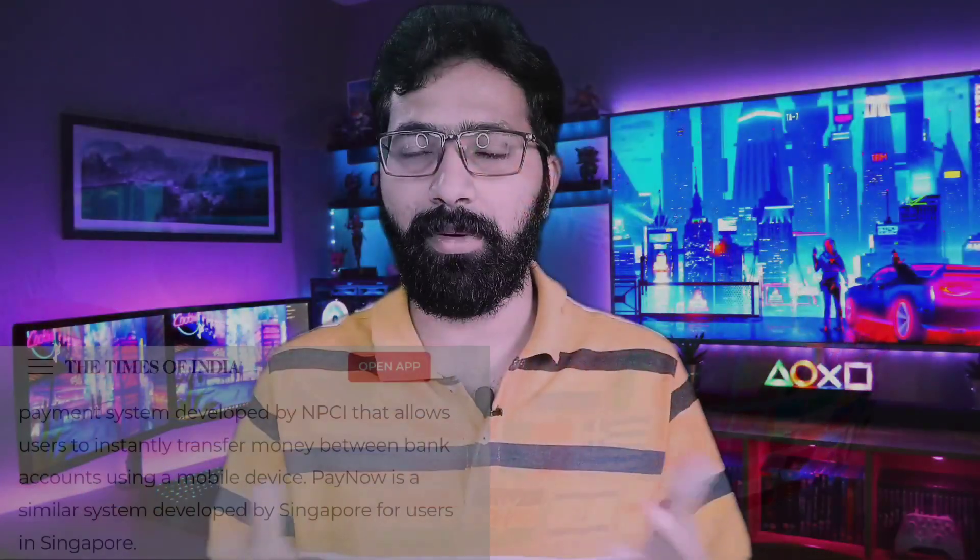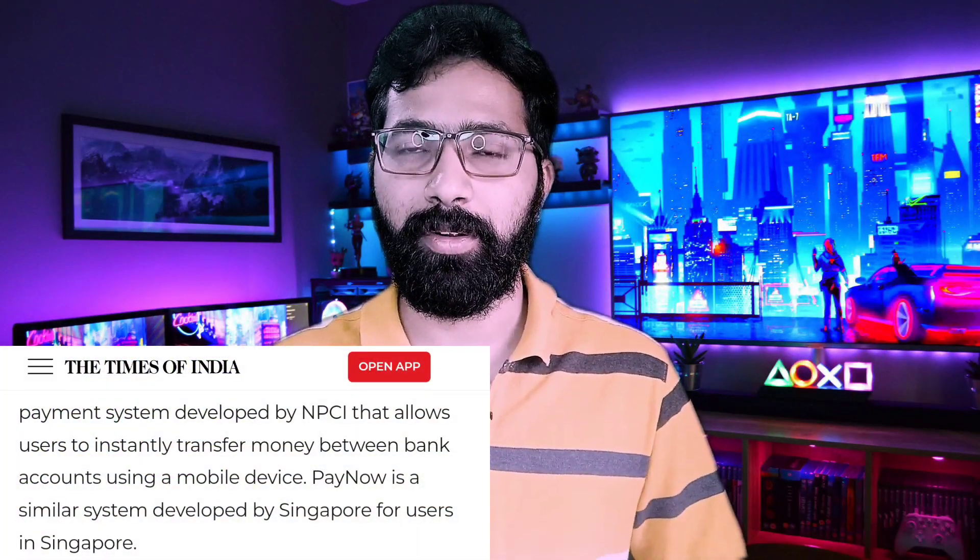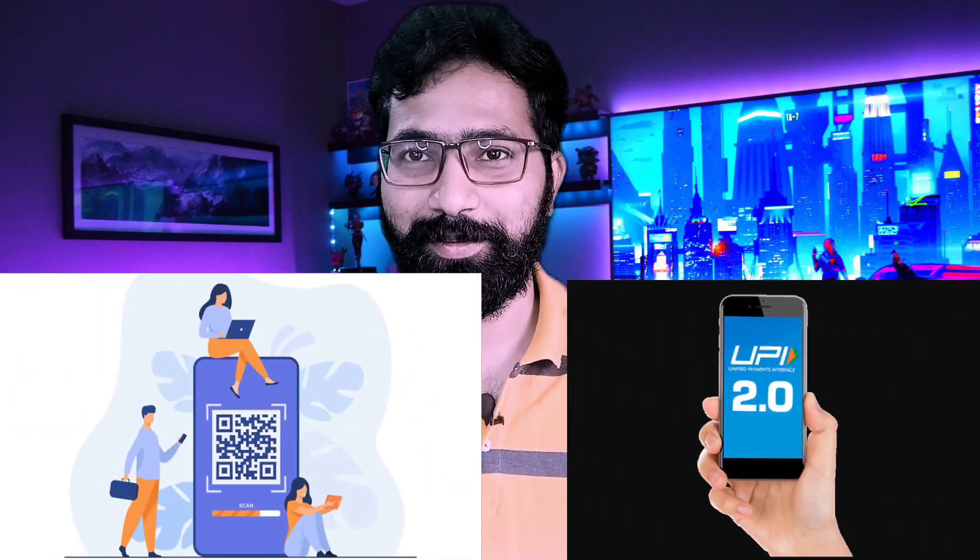Our NPCI wants to develop the UPI system further, and that brings us to UPI 2.0 and 3.0. As of now, you can only transfer money from your savings account. UPI 2.0 will give you the flexibility to send money from your credit card as well. This is also very interesting, and I am waiting for this upgrade to come.